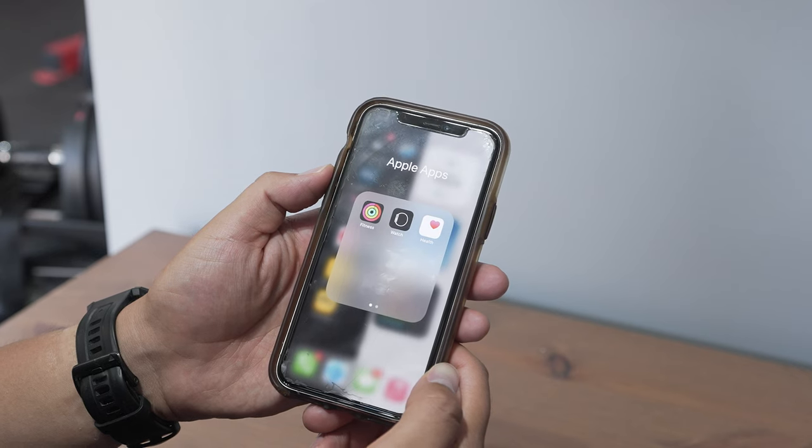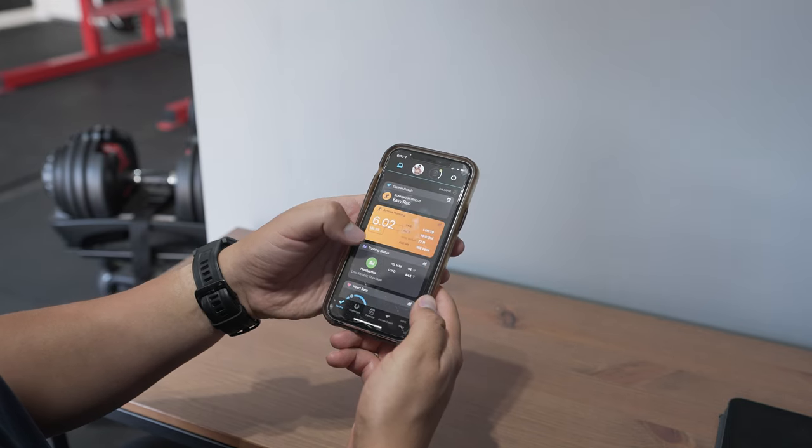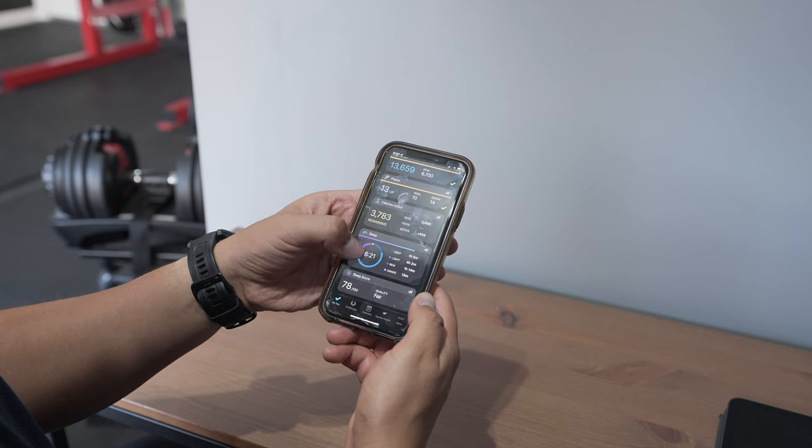If you end up going with a Garmin, one thing you're probably going to end up loving — I know because I got a lot of comments on this — is that the Garmin Connect app is a great experience. And it's not just an app. If you have an Apple Watch, you have to use three apps to take full advantage of it: the Apple Watch app, the Fitness app, and the Health app. Garmin Connect consolidates those three apps into one. I love that because the easier and more accessible my data is, the more I actually use it and can make adjustments to my training to get healthier results.